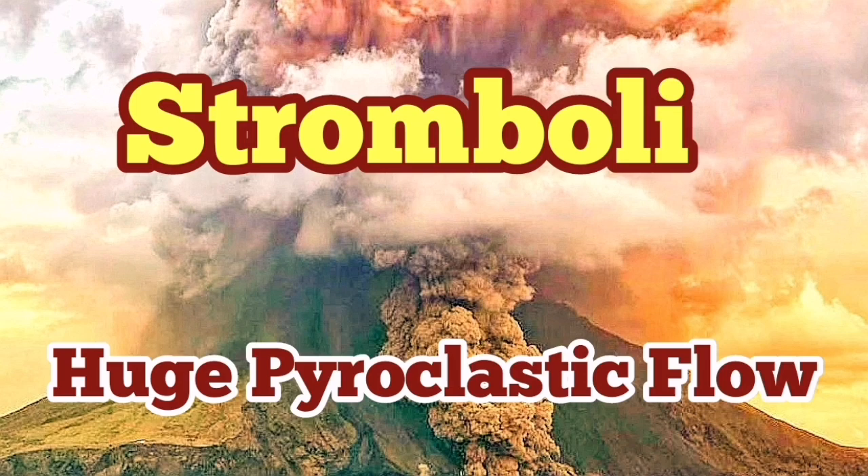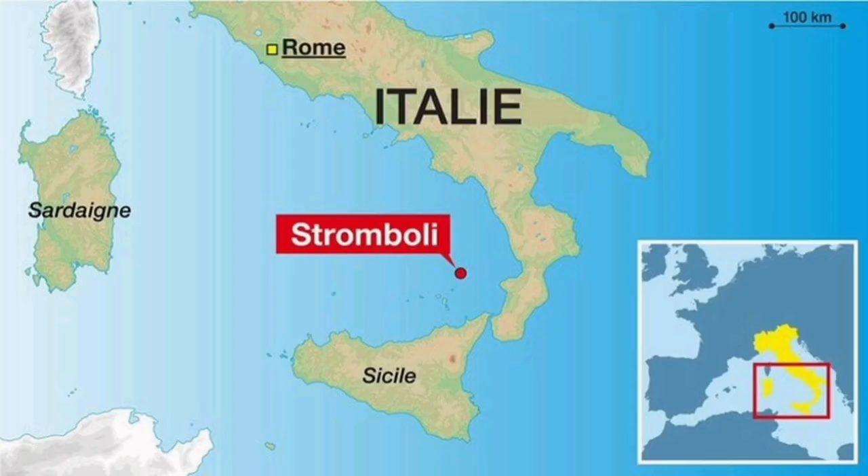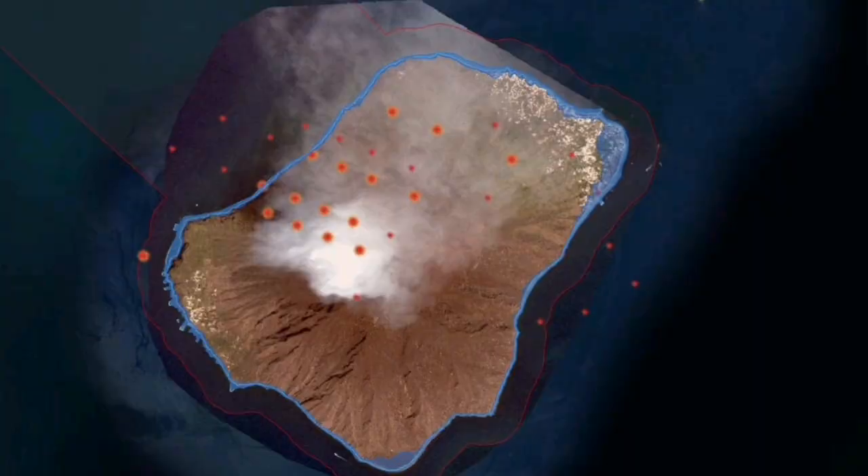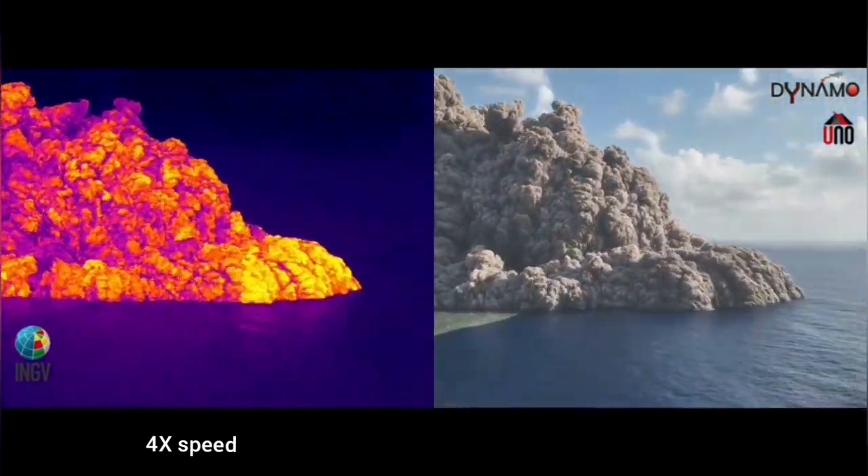The Italian Institute of Geophysics and Volcanology have released a thermal image of the Stromboli eruption. This is a volcano on an island in the Aeolian Sea of the Mediterranean, which has multiple eruptions every year almost. We can see this now.